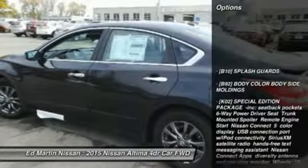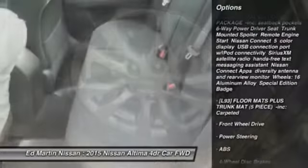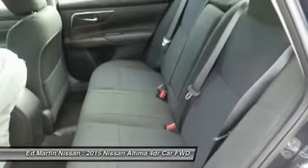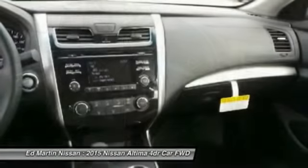Stability control, keyless entry, anti-lock braking system, traction control, steering wheel audio controls, Bluetooth, driver airbag, adjustable steering wheel, power steering, four-wheel disc brakes.